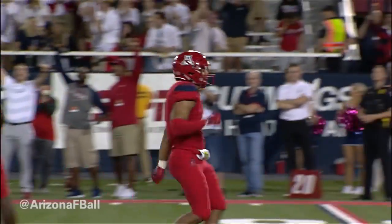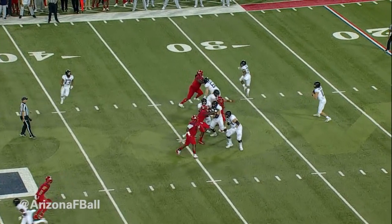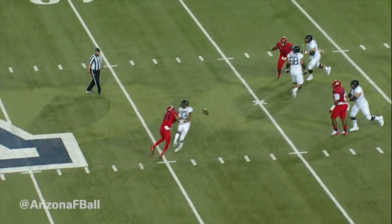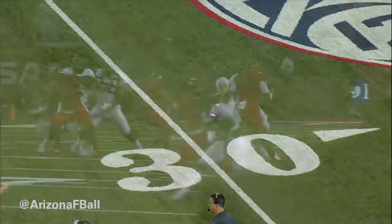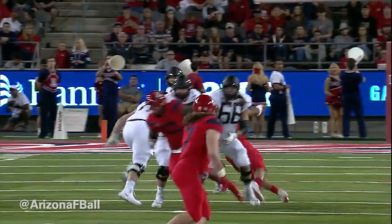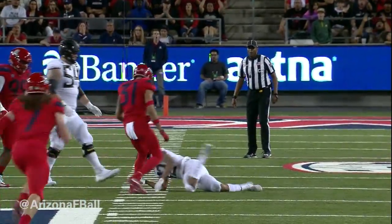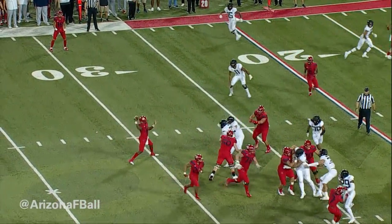Herbert will take the snap, short drop, sets up — here comes pressure, throws over the middle, broken up. Dylan Mitchell the intended receiver, and he just got de-cleated by Tristan Cooper. Mitchell's hurt, and that was a clean hit. Oh yeah, that was a clean hit.